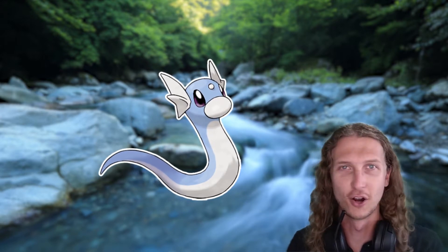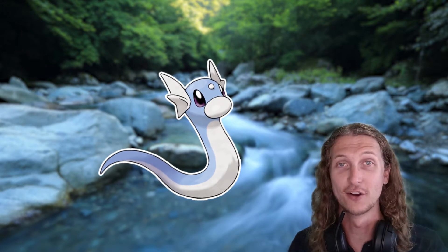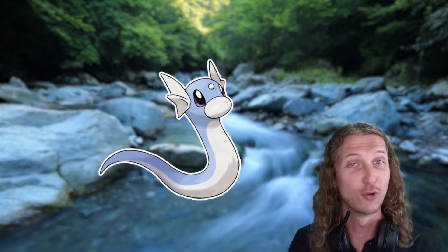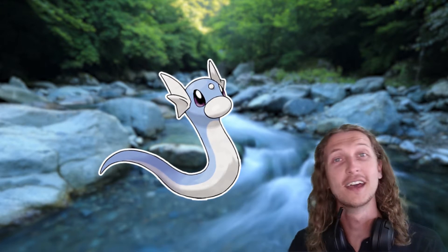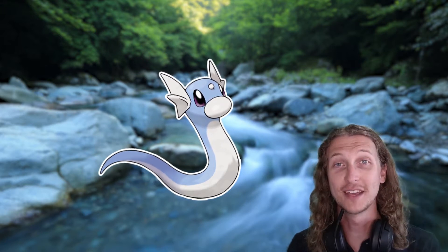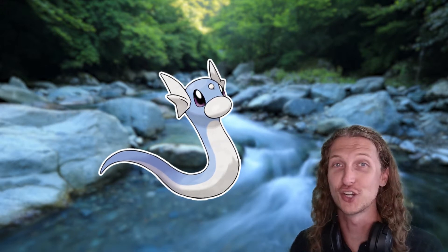Dratini doesn't have arms, so without arms it might need some help getting that outer layer of skin off. Modern day snakes try to find hard and rough surfaces to rub against, but this might be a little extra challenging given that Dratini primarily resides in aquatic environments. Because of this, Dratini has evolved a very unique strategy to help it shed its skin.